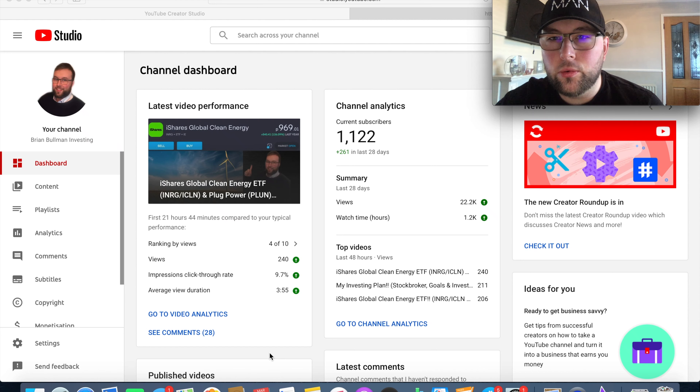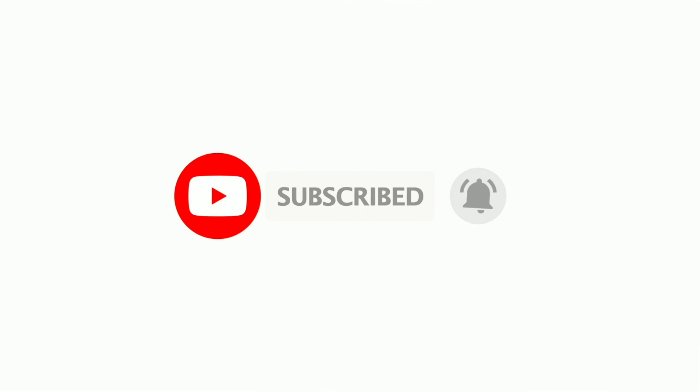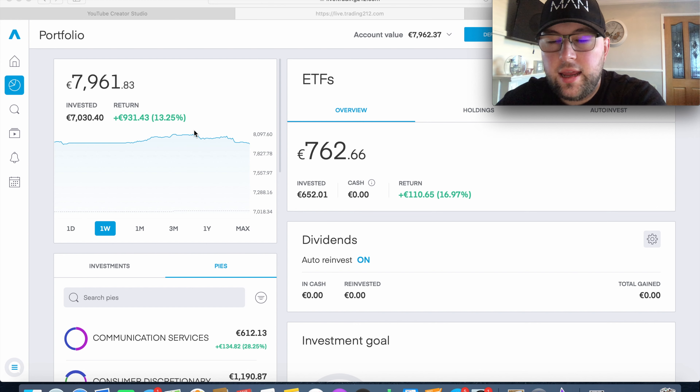Welcome back to another video. Today we're doing my weekly Trading 212 portfolio update. It's currently sitting at just under €8,000, which equates to about $9,500 USD. We'll go through each of my portfolio pies by sector allocation and then discuss my plans going forward in terms of which stocks I'm going to focus on. We currently have just under €7,960 invested — about just under 8% toward my overall goal of having €100,000 invested in the market.